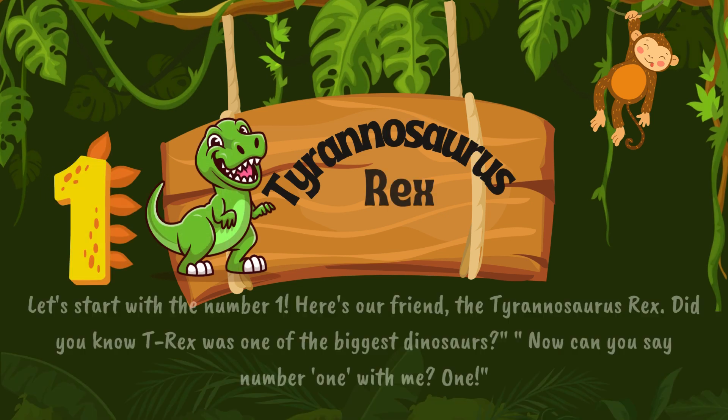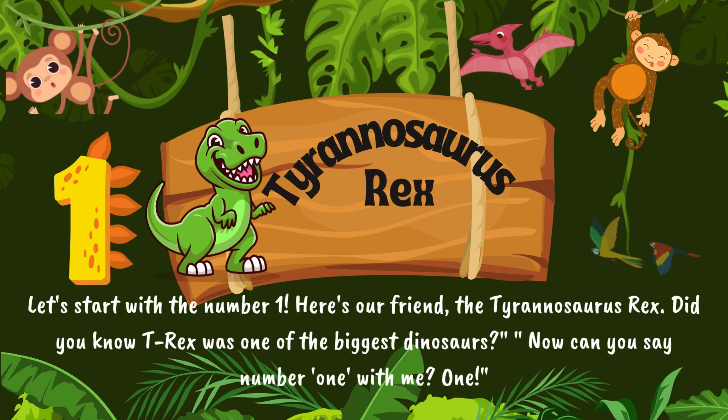Let's start with the number one. Here's our friend, the Tyrannosaurus rex. Did you know T-Rex was one of the biggest dinosaurs? Now, can you say number one with me? One.